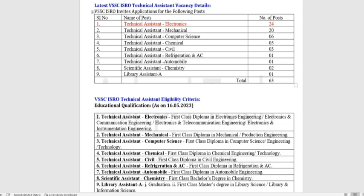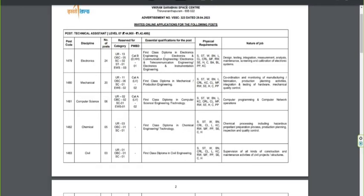The second post is Technical Assistant Mechanical — 20 posts. The code is 1480. The breakdown is: General 13, OBC, SC 1, EWS. The qualification is a first-class diploma in Mechanical or Production Engineering. The job involves monitoring, manufacturing, fabrication, production, and mechanical quality control.